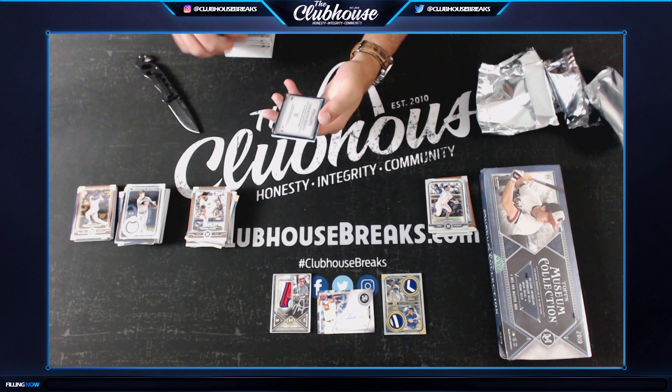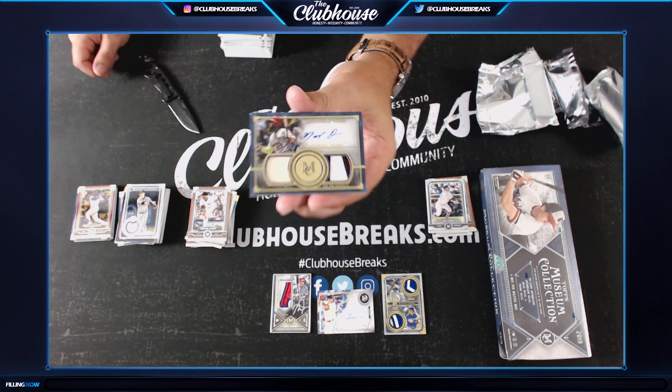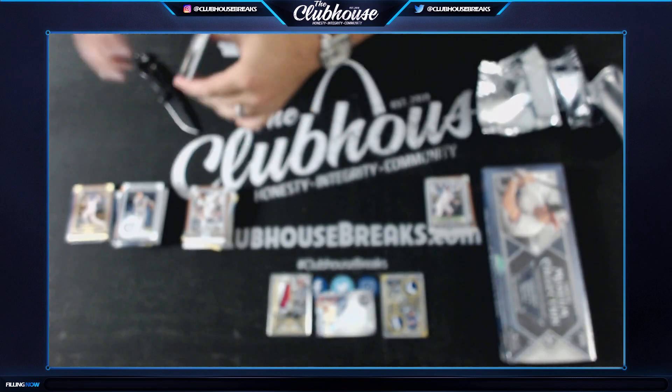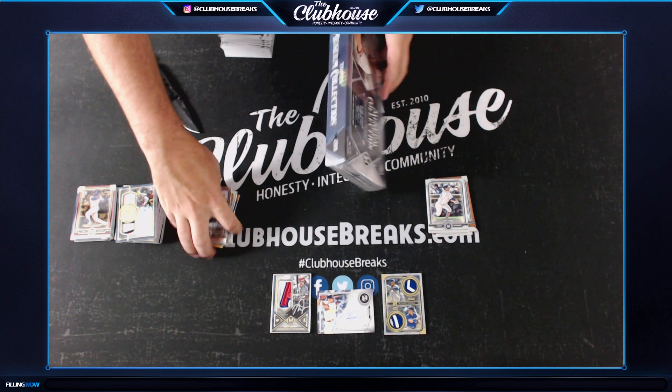And for the Cardinals - bat, patch, auto to 25. Kay Morris - Marcell Ozuna for the Cardinals. Bat, patch, auto to 25. What a half case break here!